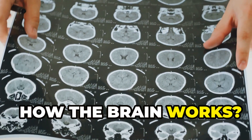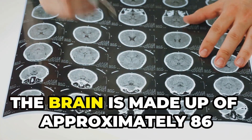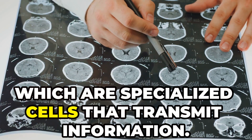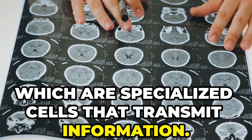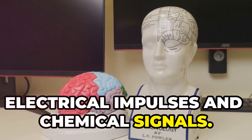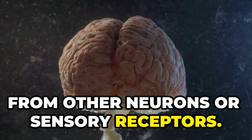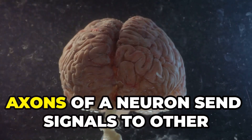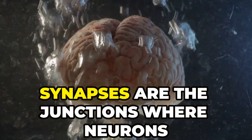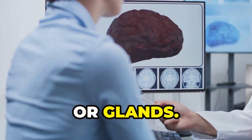Neurons are the basic functional units of the nervous system. The brain is made up of approximately 86 billion neurons, which are specialized cells that transmit information. Each neuron communicates with others via electrical impulses and chemical signals. Dendrites receive signals from other neurons or sensory receptors, while axons send signals to other neurons or muscles. Synapses are the junctions where neurons communicate with other neurons, muscle cells or glands.